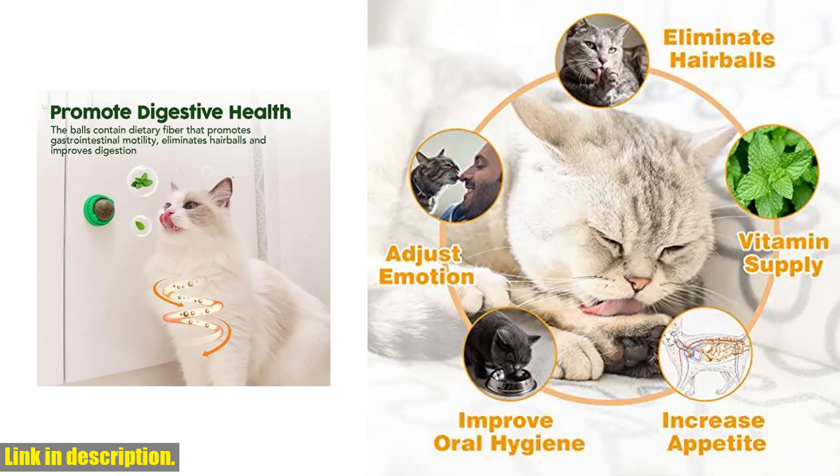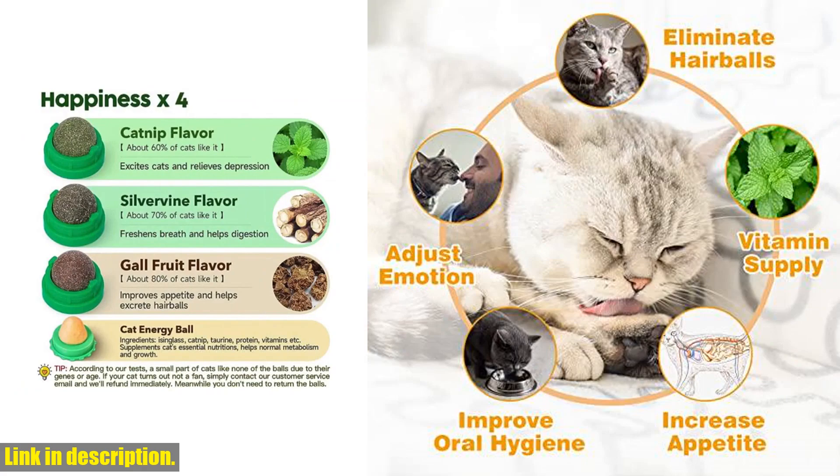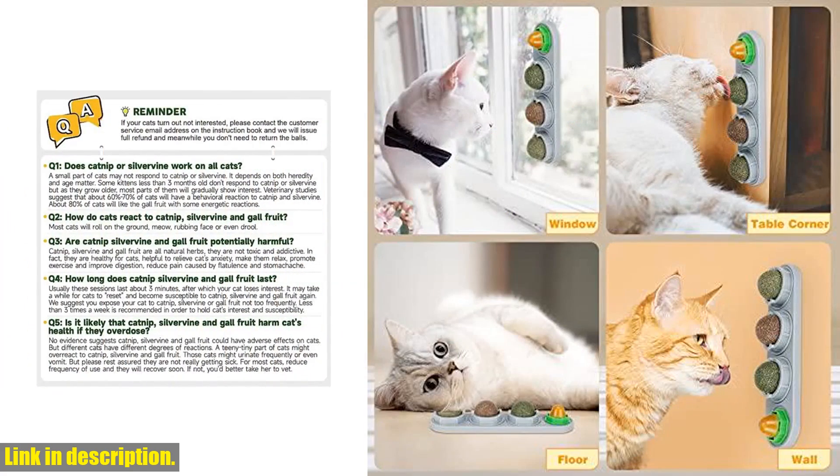The unique design allows the catnip treat balls to stick to walls and other surfaces, providing endless entertainment and no falling off when your kitten licks and plays.